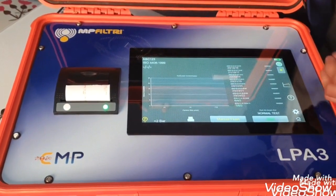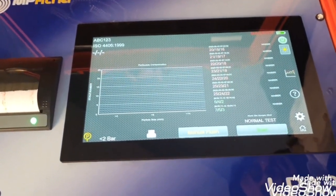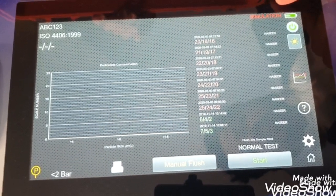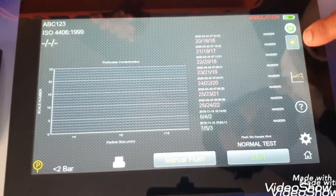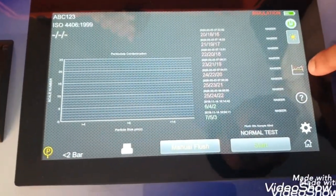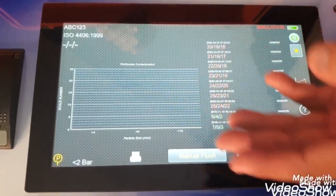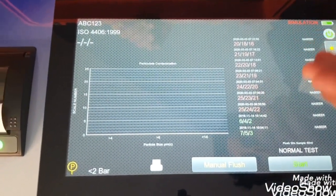We touch here and the unit starts — this is the home page. These are very simple to operate buttons. Right now we have put this unit in simulation mode because we do not have inlet and outlet oil supplies to check. It shows the battery life — currently showing 56 hours. This is the power button, this adjusts screen brightness, and this sets the upper and lower limits. On this screen you can see past tests done, with colors showing whether results were within range or out of range.